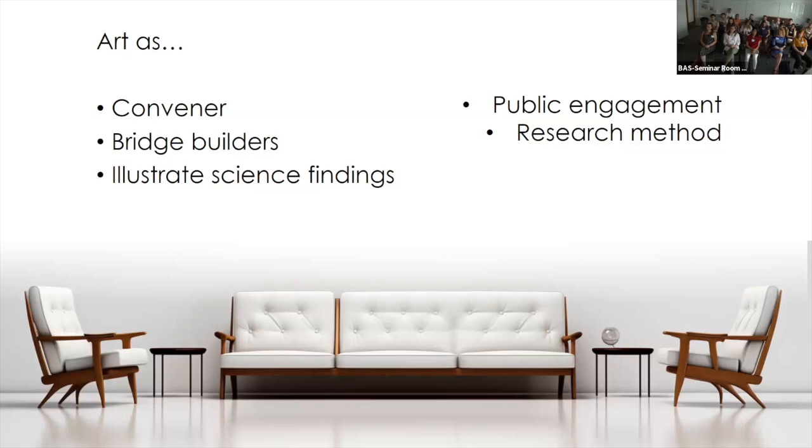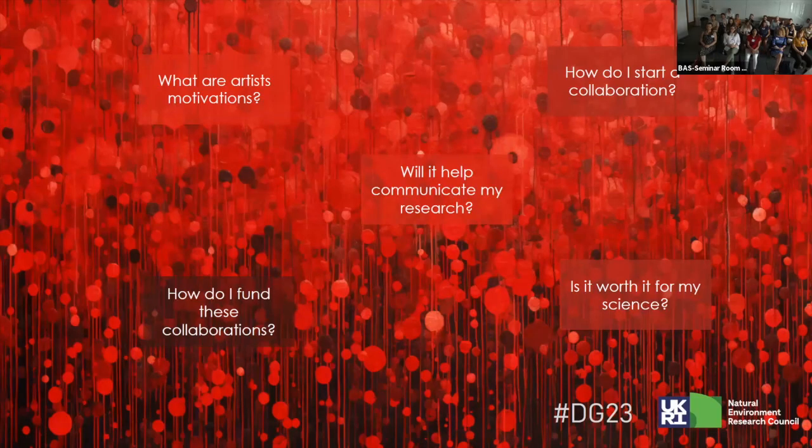We also asked participants — mainly early career researchers and PhD students — about their anxieties around working with artists. Some common themes: what are the motivations of artists? We understand our own motivations quite well, but what would an artist want to get out of an art-science collaboration? If you decide it's something you want to do, how do you go about starting that collaboration? There's no yellow pages where you just go and find your artist.